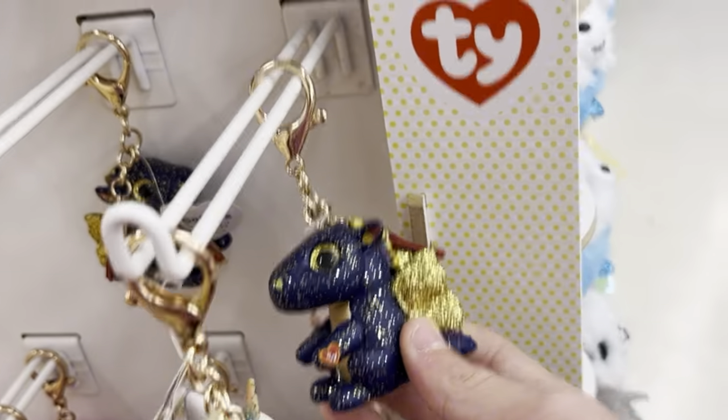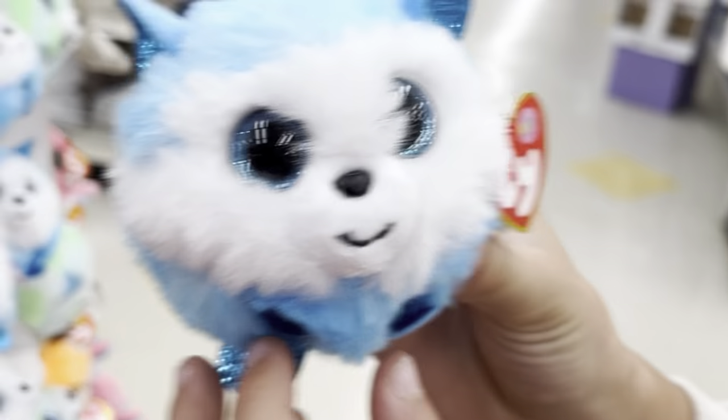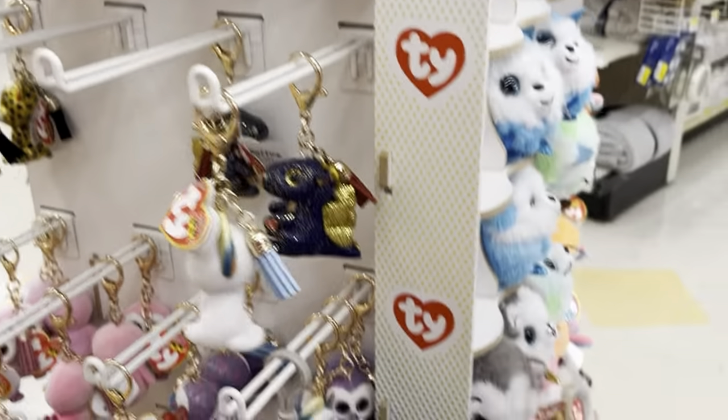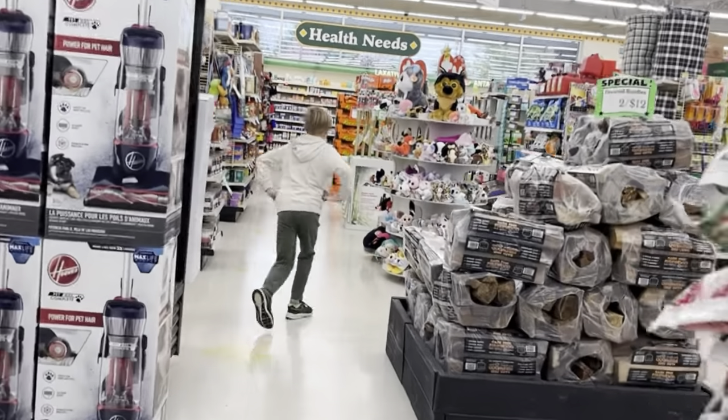There's a Sapphire keychain! That's a Sapphire keychain. Prince. Okay, so let's go to the actual beanie boo rack.